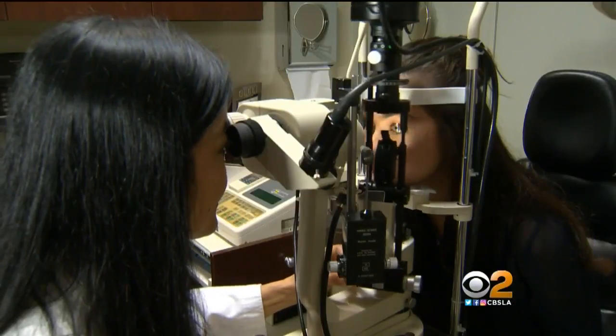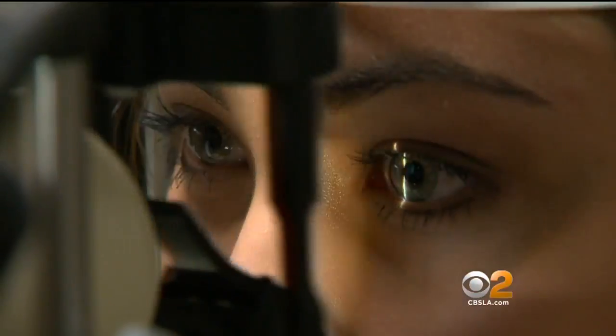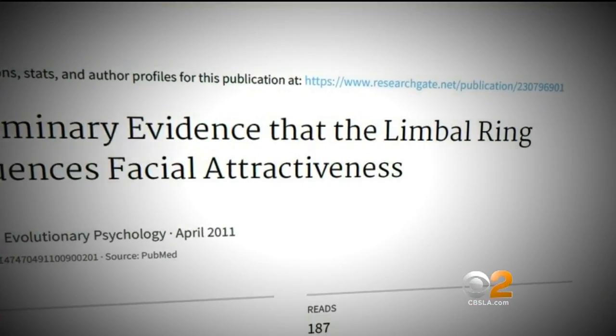Seem crazy? Not to Los Angeles optometrist Elise Brisco of Hollywood Vision. She explains that in childhood, there is a ring around the colored part of your eye called the limbus, also known as the limbal ring. A few years back, there was a research study showing pictures of models with and without a pronounced limbal ring, and subconsciously they almost uniformly chose the models who had the darker ring. As we get older, the ring fades away.